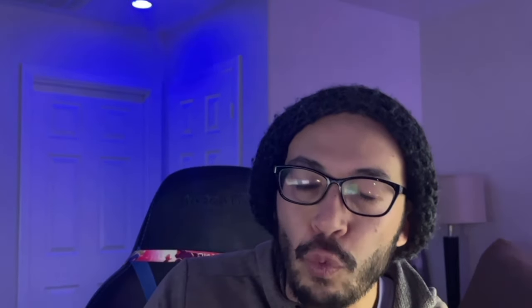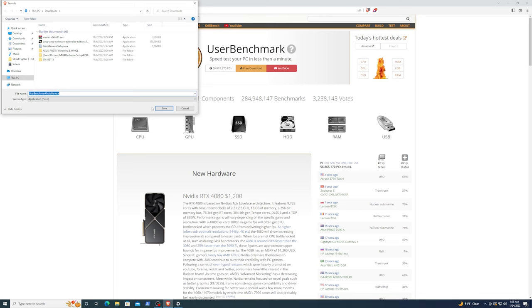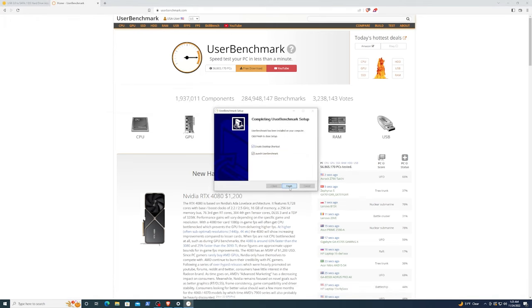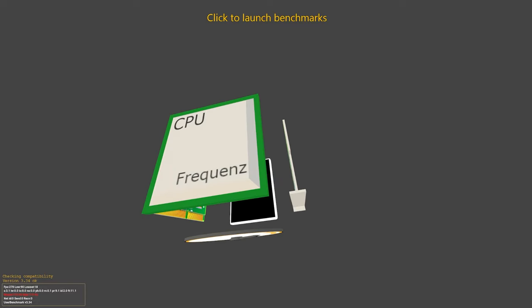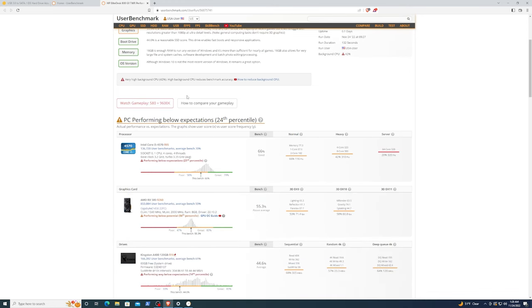The first thing I did was go to userbenchmark.com and download their benchmarking software. Even though it doesn't look like it performs very well, these are just the benchmarks against other people who are also benchmarking their systems. This is really just so that we have a frame of reference for next time.